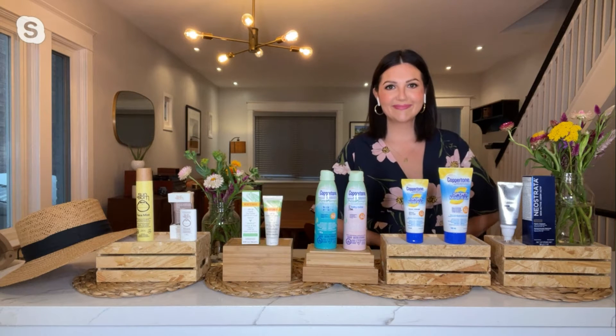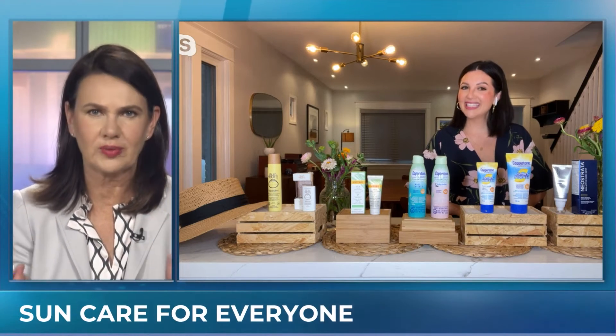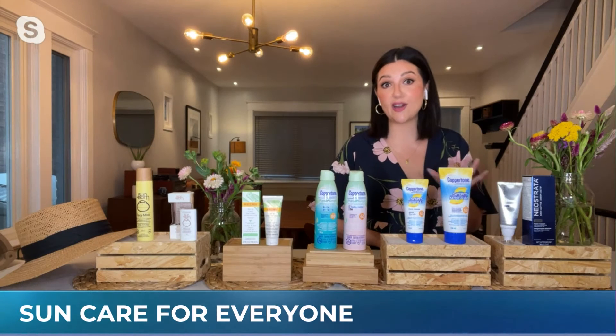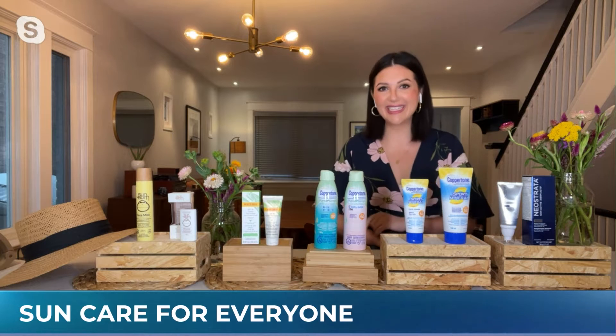Does it have a sunscreen smell to it? Because I find that sometimes, if you're really sensitive, that can kind of turn you off a little. No, it absolutely does not have a sunscreen scent at all. But I do have something for our sensitive folks coming up.